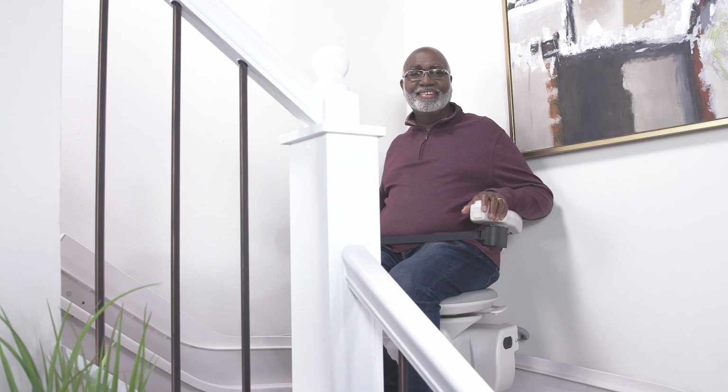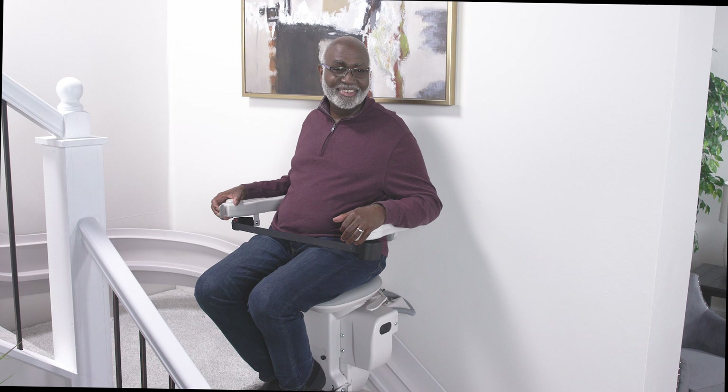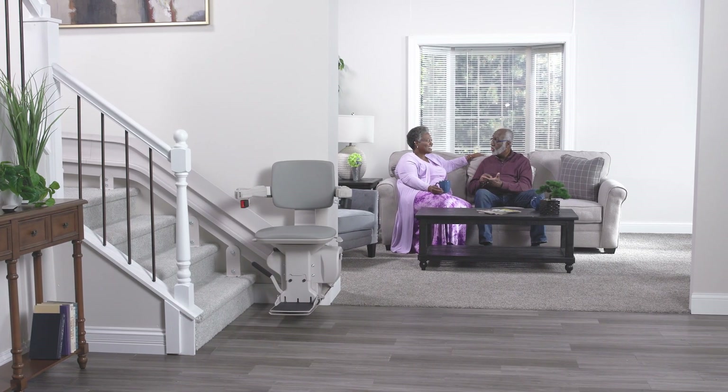In addition, Bruno's handmade curved rail Elite is custom crafted to follow your unique stairs, maintaining the beauty of your staircase while giving you a solid, secure ride.